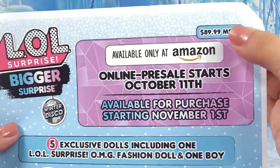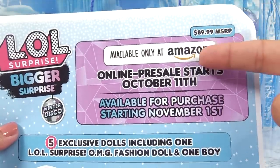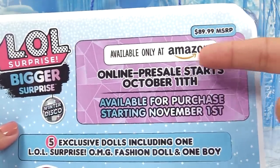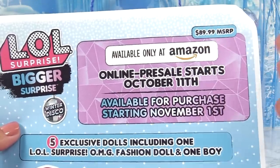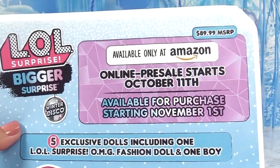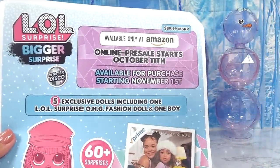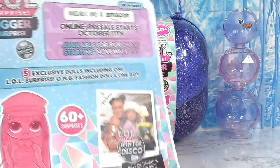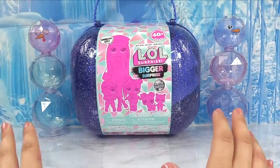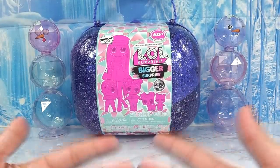The price is $89.99 in the USA and it is available only on Amazon. Online pre-sales start October 11th and it's available for purchase starting November 1st. I will leave those very important dates in the description box. I'm sure these are going to sell really fast, so hopefully you guys can get your hands on one before they're all sold out.